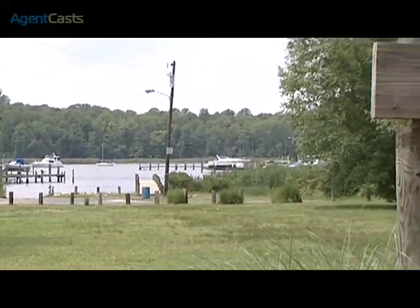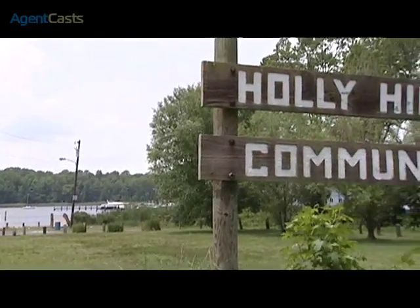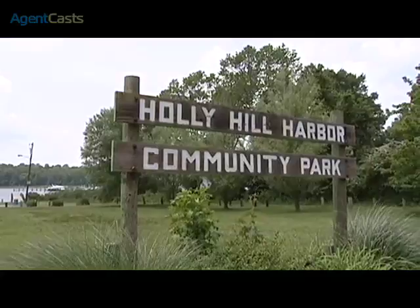The Waterfront Community Park of the Holly Hill Harbor Community is situated close by. The park includes a pier, boat ramp, and tot lot playground area that is reserved for community members.